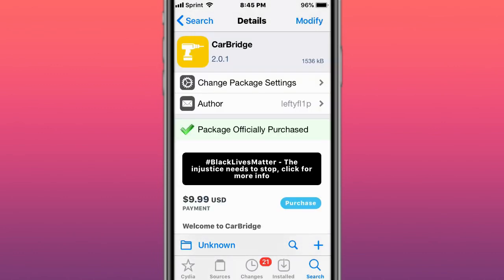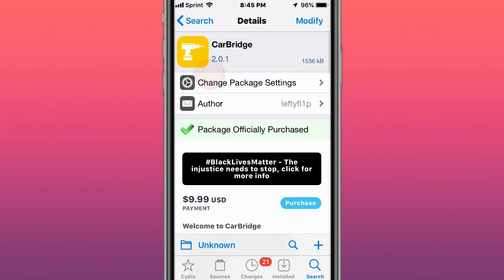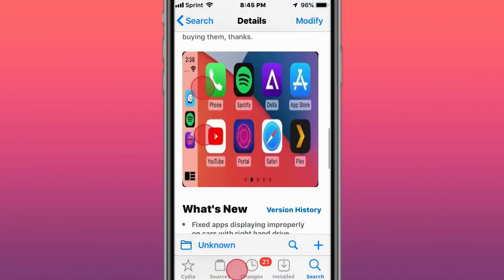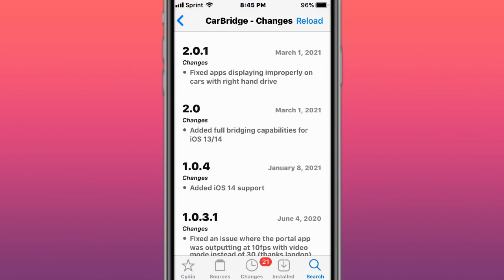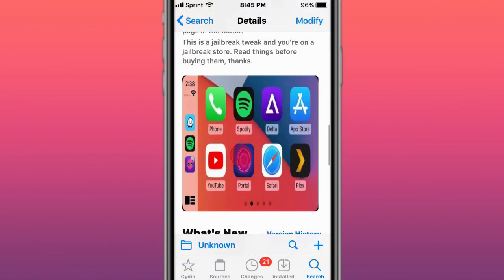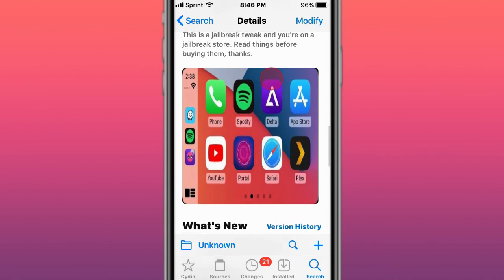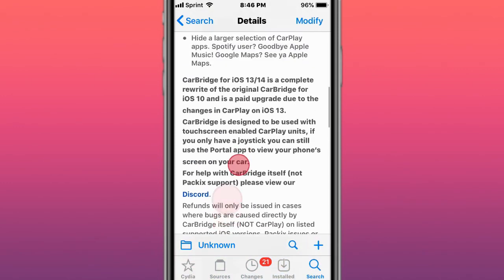Biggest update: Carbridge. They did versions 2.0, and now it's updated to 2.0.1 and above. This supports iOS 13 and 14 with full bridging compatibilities. So now, instead of just having the portal app, we can actually have apps and games, just like the iOS 10 to 12 version of Carbridge — now we have that for iOS 13 and 14.